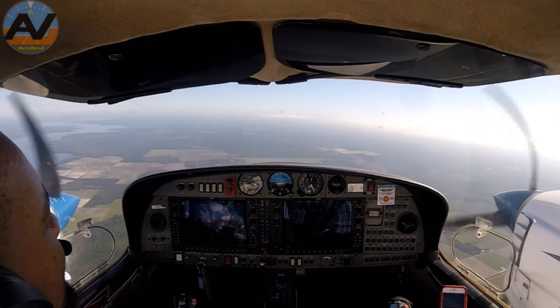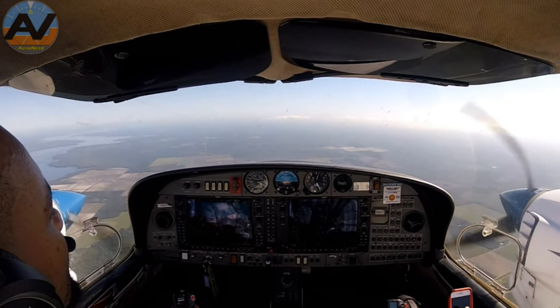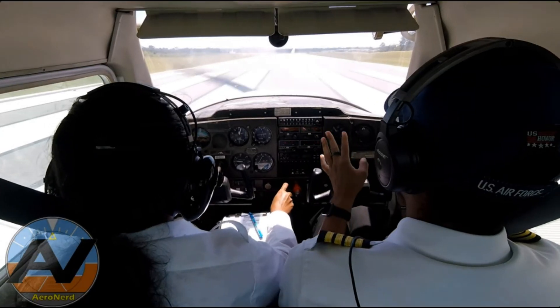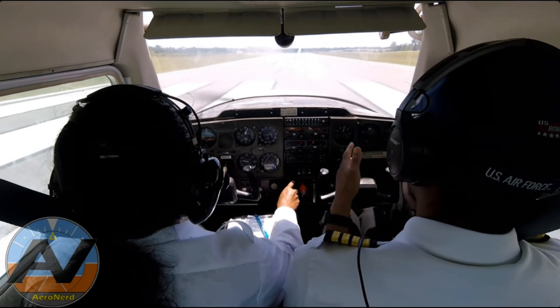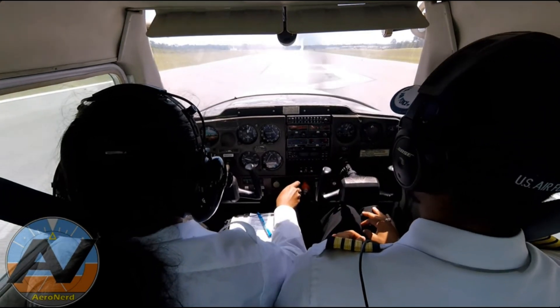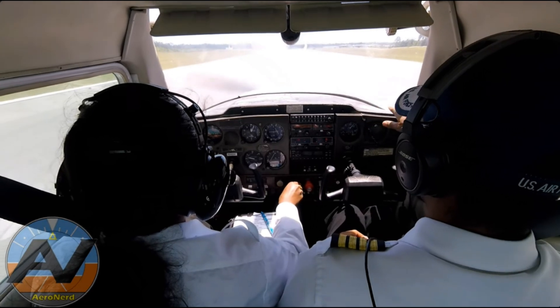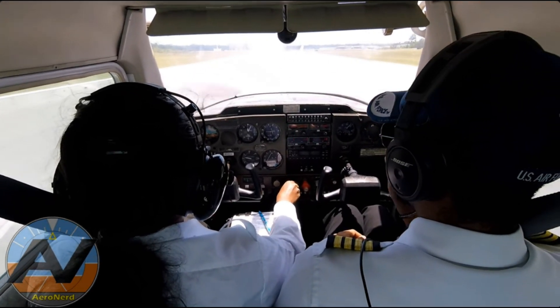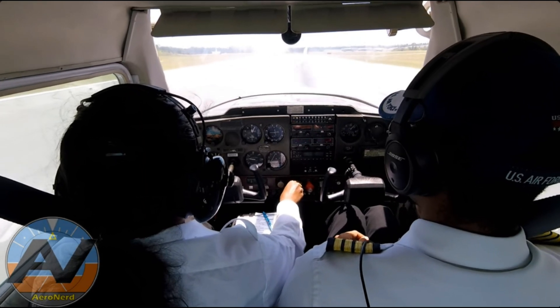Once you have your medical and a solid foundation of aviation knowledge, you're ready to walk into a flight school. You can get information anywhere, but technique is what flight instructors will teach you. You'll take a lot of weight off their shoulders if you study and are proactive in your curriculum. Starting out, you'll be a student pilot with many restrictions — which are very necessary.